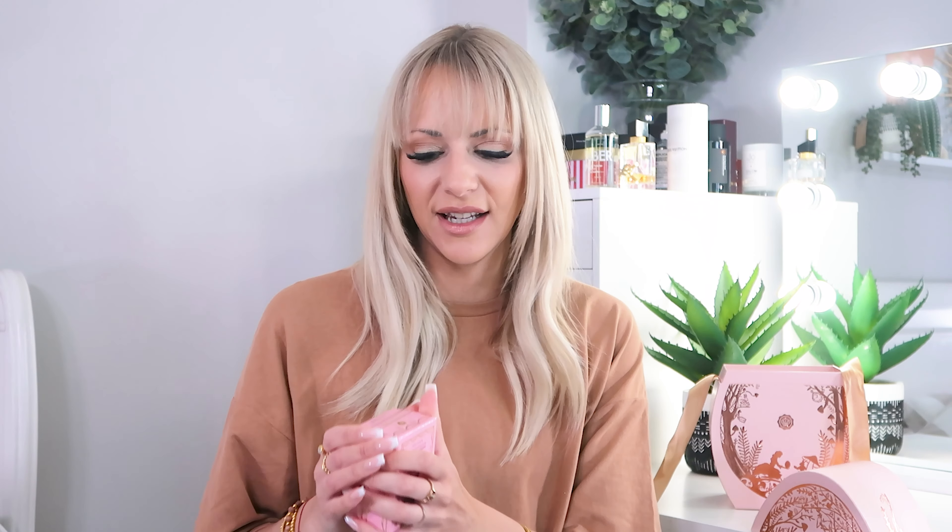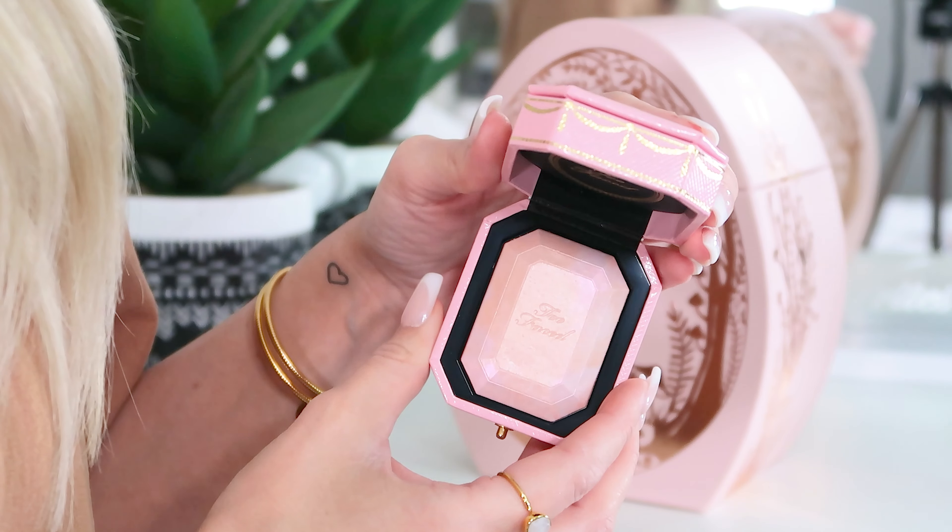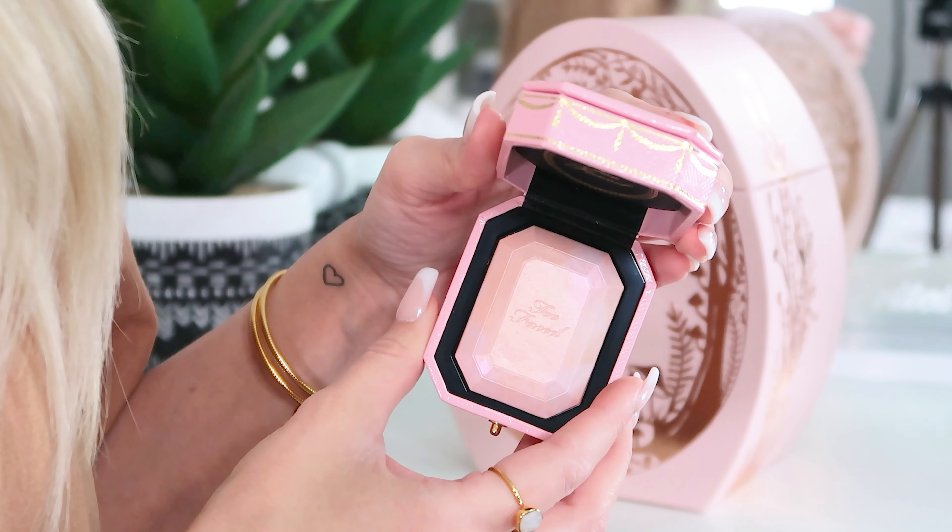First up, sitting right on the top, we have got a Too Faced Diamond Light Highlighter. I need to open it — I found some scissors to get it out. Look at that, it's like a beautiful camouflage pinky gold tone highlight. These highlighters are lovely, I've used the Too Faced highlighters for years. They're fantastic and worth more than the box on their own, so I feel like that alone sets you back the price of the box, meaning everything else is effectively free.